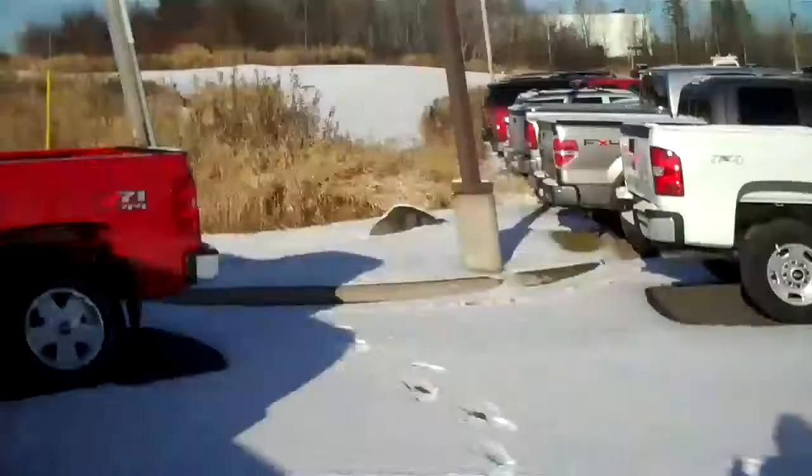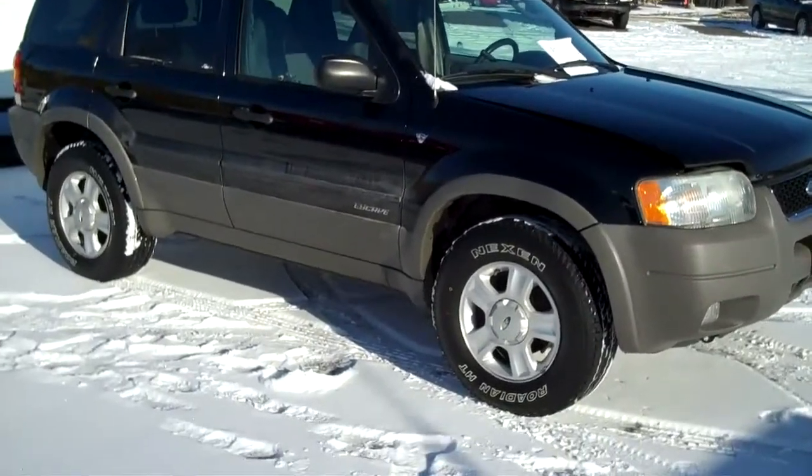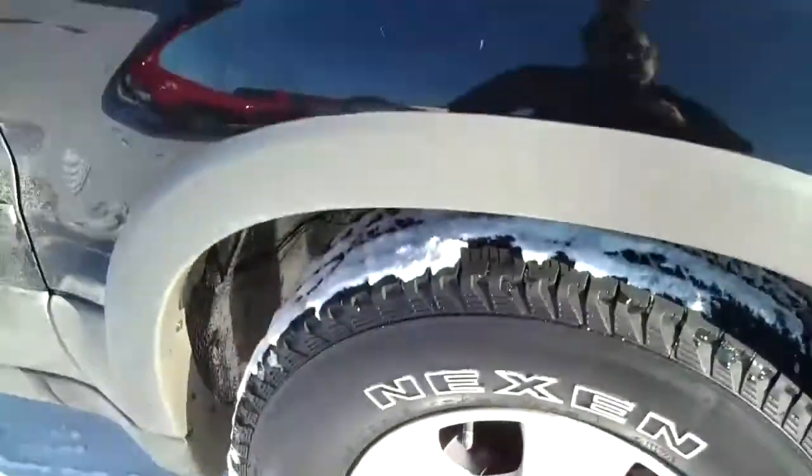My car of the day today is an '01 Ford Escape. You know what? These things are nice rigs. This is all-wheel drive — four-wheel drive actually — Ford Escape. Nice wheel, look at this. You've got good tread on there, good tires, you're good to go.